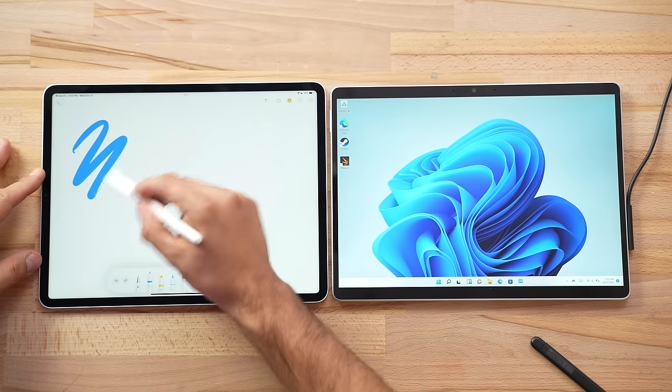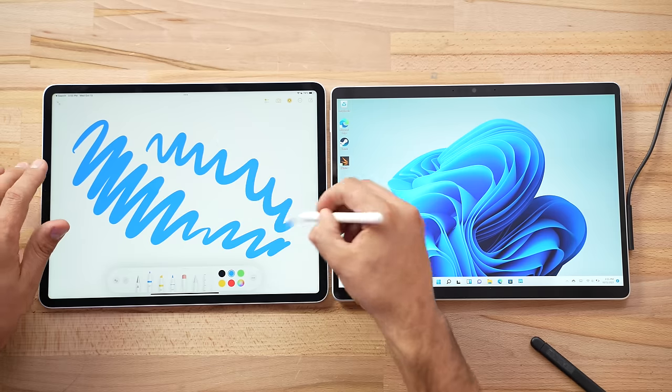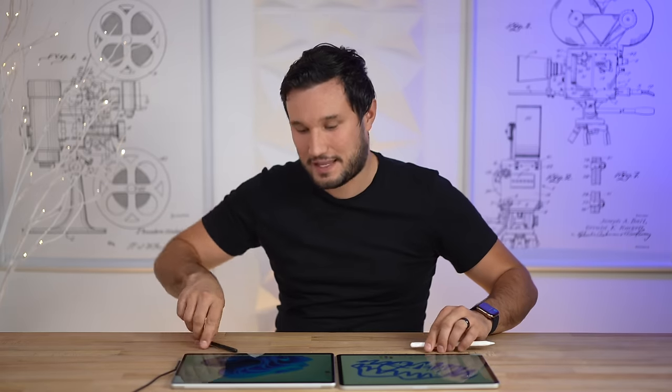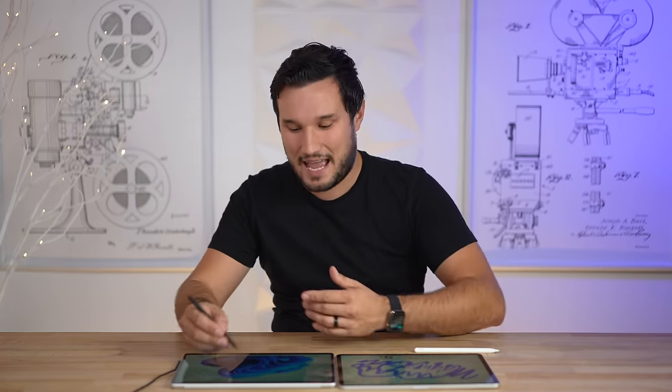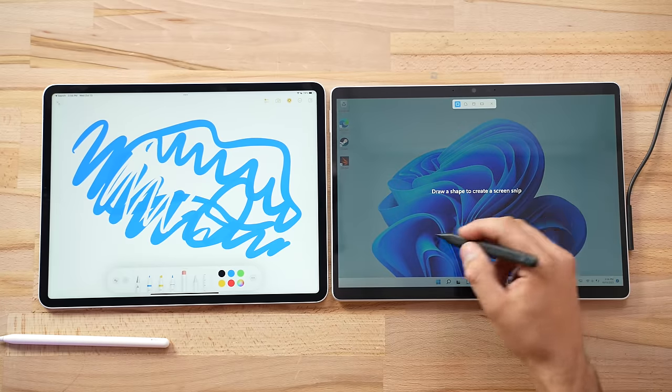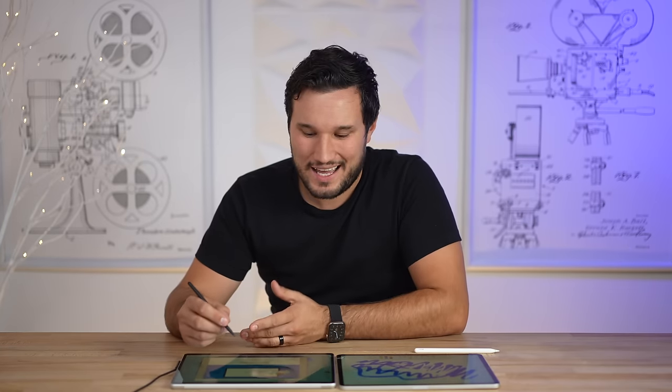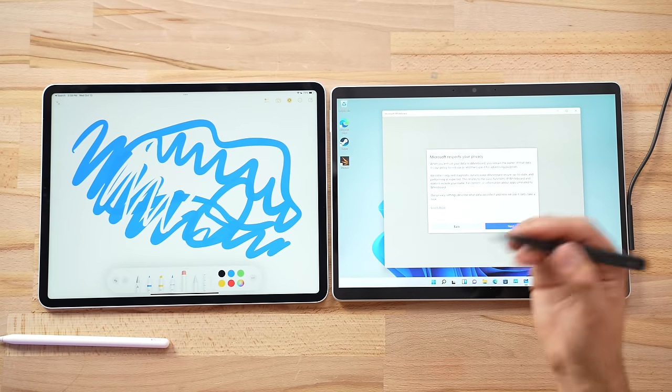The Apple Pencil is dense, feels high quality, supports tapping for gestures, has very low latency at about 9 milliseconds, excellent pressure sensitivity, and you can tap to switch to the eraser. The Surface Pen feels lightweight and hollow by comparison, but it's been improved with haptic feedback — you can press the back button to take a screenshot or press and hold to open Microsoft Whiteboard, and you can customize what it does.